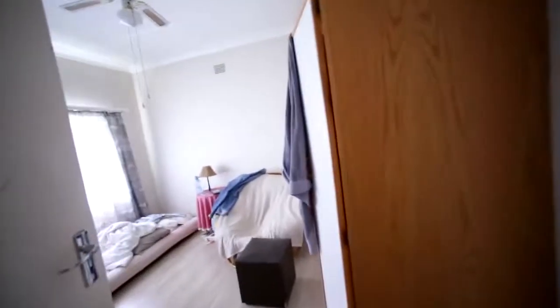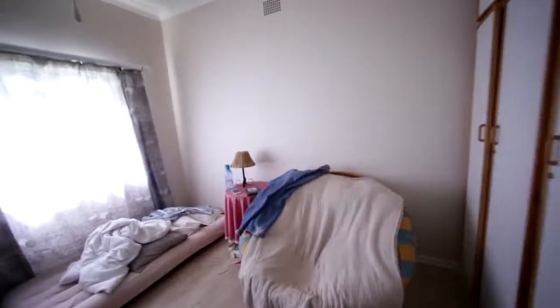And then you've got a guest toilet, which could easily convert into an ensuite bathroom for this bedroom. So you've got this bedroom here with built-in cupboards.